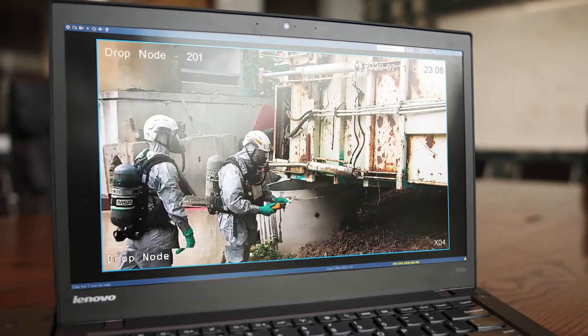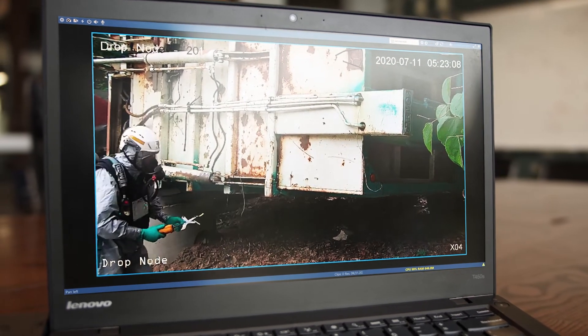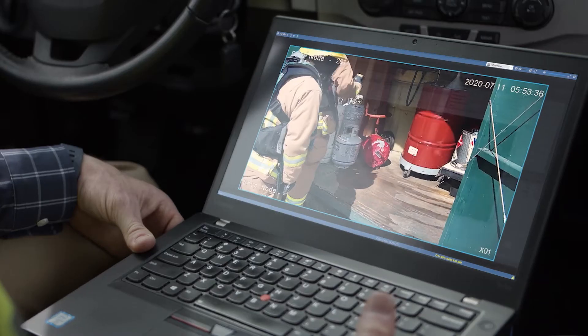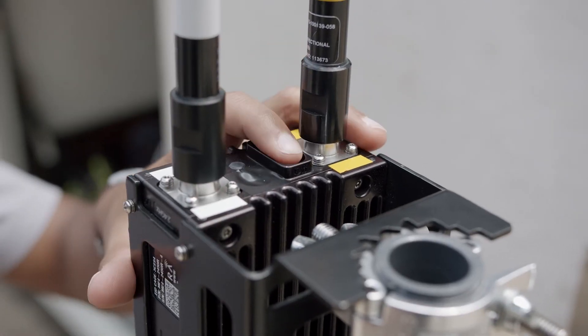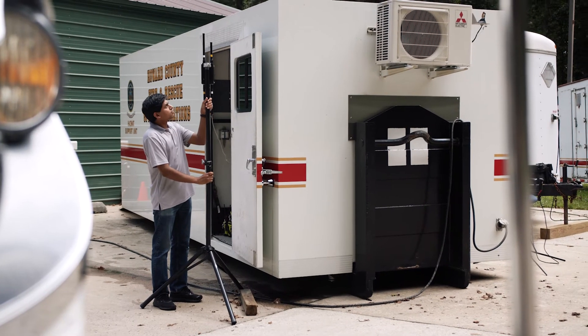Our ability to take a camera and place it in an intermediate space that we've already assessed and determined to be reasonably safe from a hazardous materials perspective gives us a bigger view of the overall situation, as well as relaying the video and audio feedback to the command post.